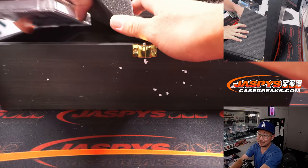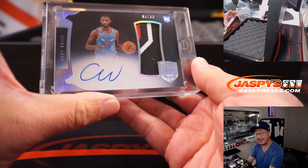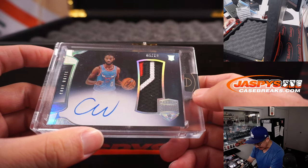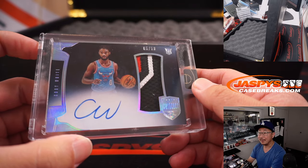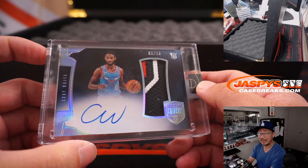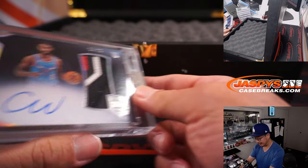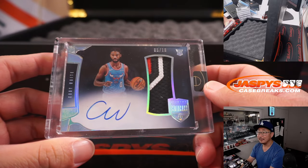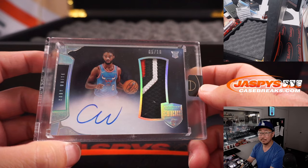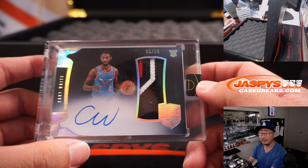The three across the bottom — good luck, everyone. Five out of ten, Coby White. Nice patch, nice autograph. Still got some upside — could be a nice comeback year for him, which will make this RPA valuable. I would hold on to this one. Five out of ten, Oren with number five.